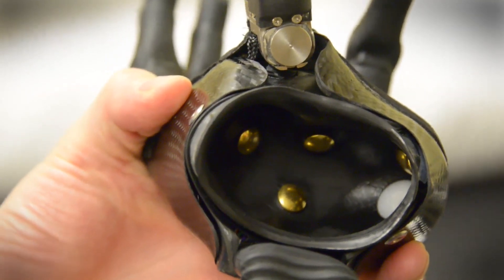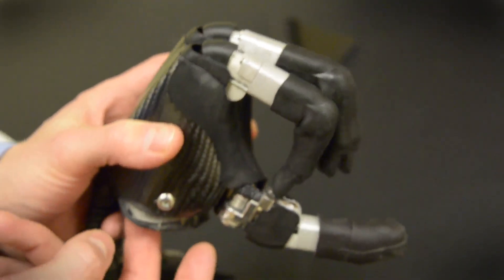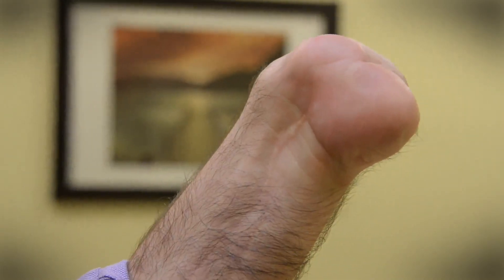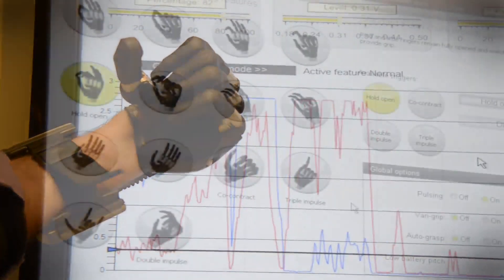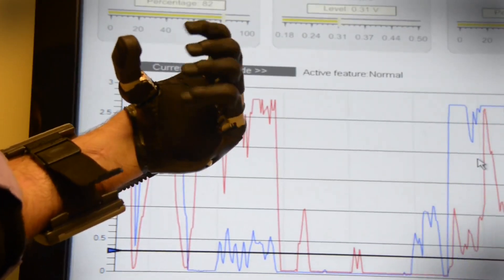Inside the mount is the control interface. He's got two sets of electrodes that are detecting myoelectric potential. They sense the contraction of two separate muscles in Adrian's partial hand. We had to teach him — now that you can open and close the fingers, you have to make this pattern of contraction to change grip patterns. It's like using a sort of Morse code to tell the digits what he wants them to do.